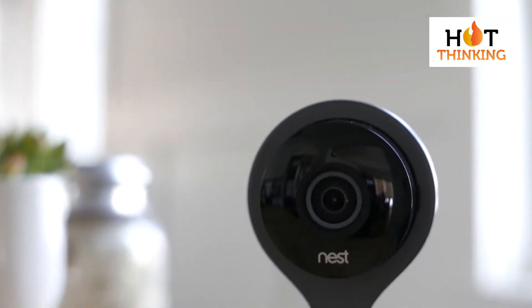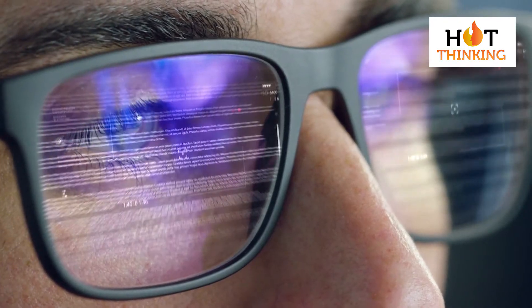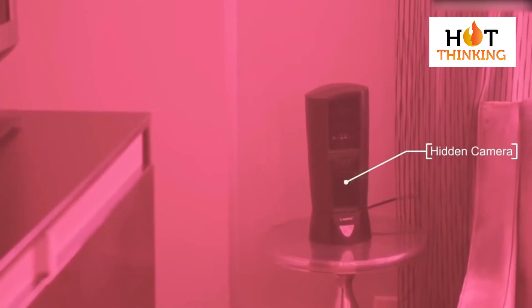Fortunately, modern pocket cameras are much better than they used to be. The latest developments in technology have actually helped to build some amazing mini cameras with amazing qualities. In today's video, we will share some astonishing mini smart cameras with stunning qualities.